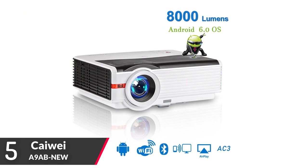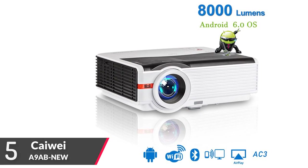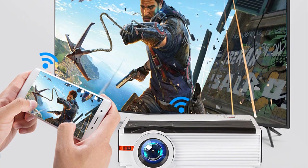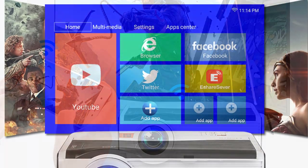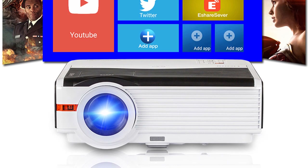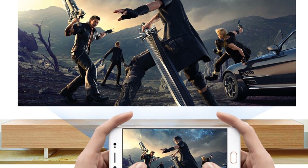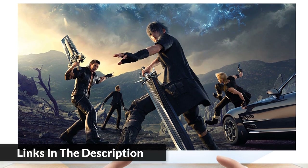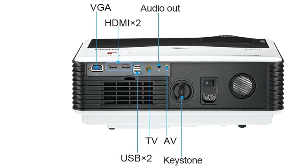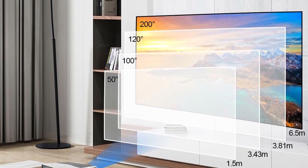Number five: the KVI Smart Android Projector, model number A9. It features 2.4 GHz dual band Wi-Fi with stronger and faster transmission capability. Max resolution 1920 by 1200, contrast ratio 15,000:1, LED lamp life 50,000 hours, brightness 6,500 lumens, 170-watt LED. Includes remote control, trapezoidal correction, USB card interface, supports PPT, Word, and Excel, with a maximum screen size up to 200 inches.